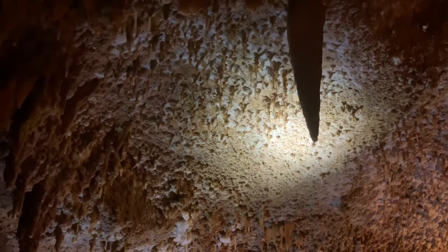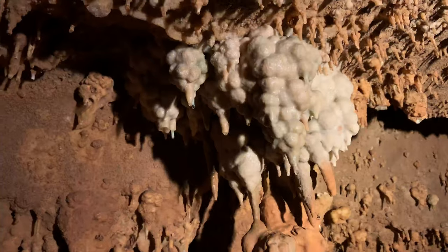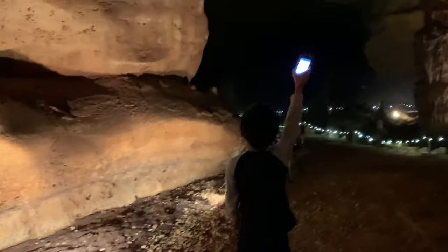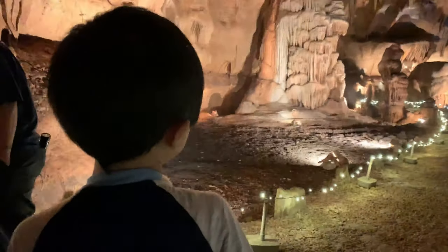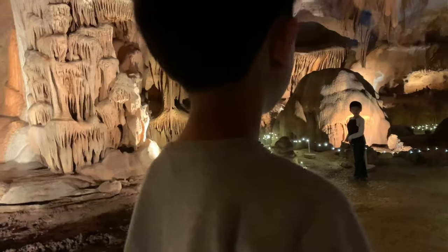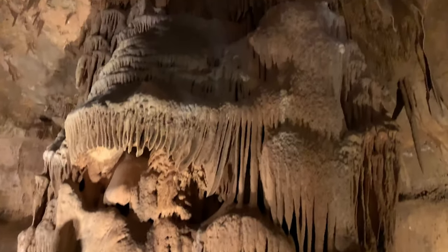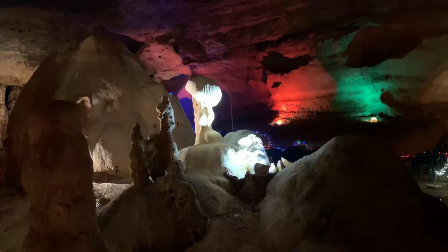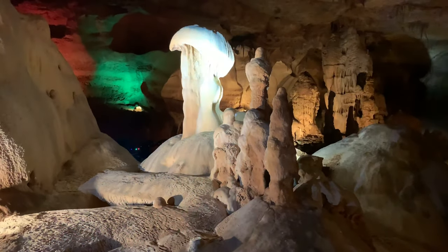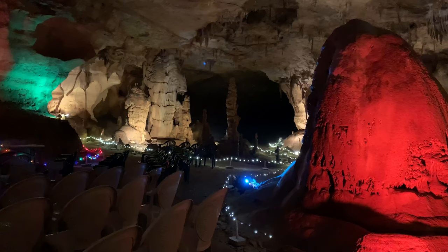The ceiling here is called cave popcorn, and that up there looks like an ice cream cone. Jessie is pointing out a little bat using the shadow of her fingers. Now we're entering the most spectacular of the rooms. These here are called cave bacons because they look like bacon. That's the biggest stalagmite I've ever seen. The next piece is named modern art, and this formation looks like Jaws.